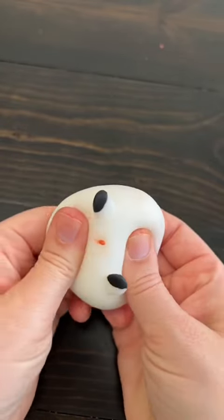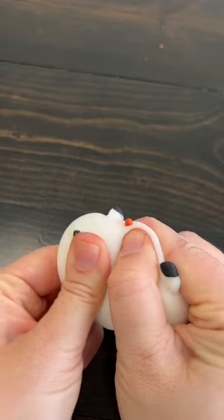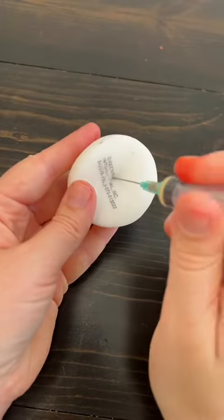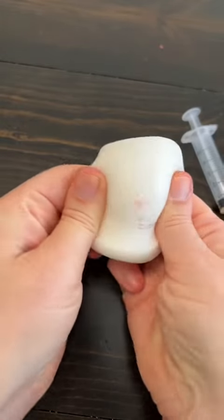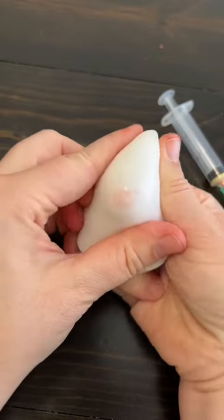I do feel bad that my mochi has practically an entire syringe just stuck inside its middle. I really wanted to try and get it out, so I poked a hole in its tummy. No success. But it's so weird because you can see red — do you see that little circle of red?